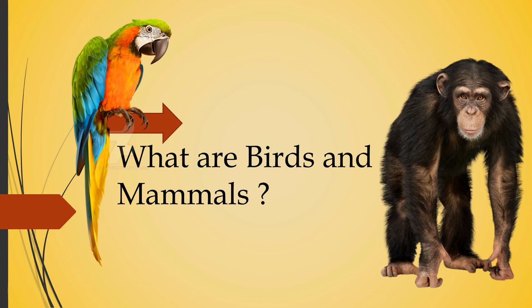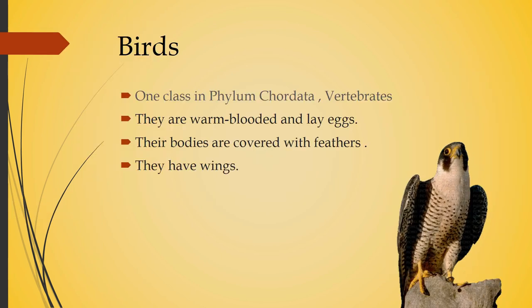What are birds and mammals? Birds is one class in Phylum Chordata. They are vertebrates, which means they have a backbone, and they are warm-blooded and lay eggs. Their bodies are covered with feathers and they have wings.